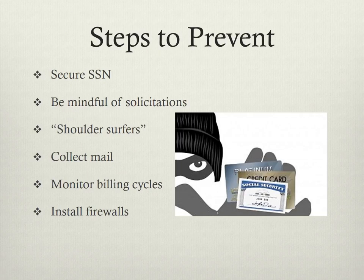There are many steps to prevent being a victim of identity theft. The first step would be to secure your social security number. This piece of information should only be given when absolutely necessary. Do not carry this on your person. Lock this document away so only you can access it.